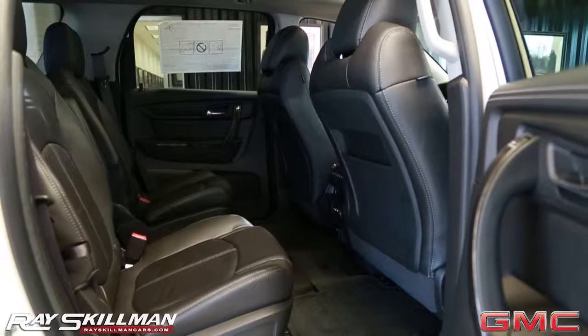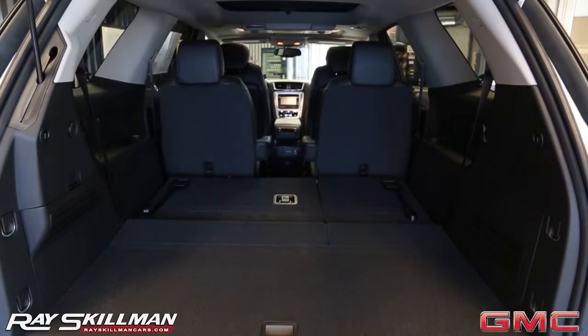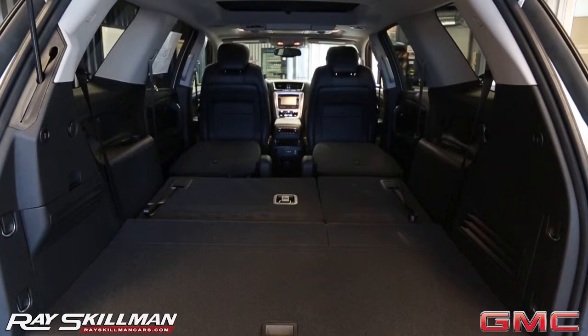With seating for up to eight people, you never have to leave anyone behind. And when you need the extra storage space, the Acadia transforms once you lay the seats down, giving you the most cargo space in its class.